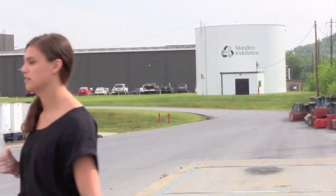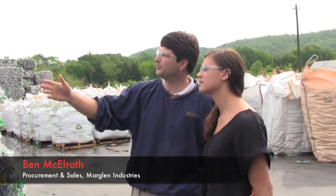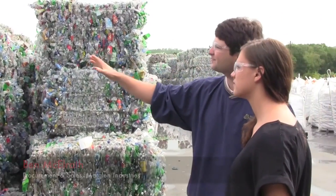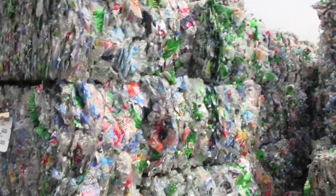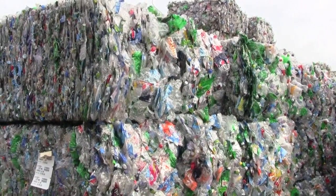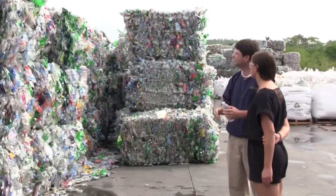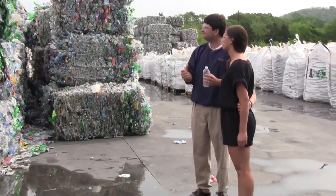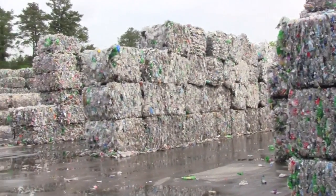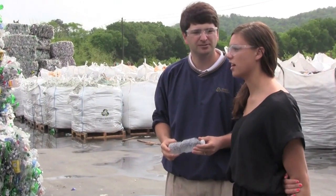We all need to recycle as much as we can because there's a huge demand for these plastic bottles. We get bales of bottles — about 800 to 1,000 pounds each, depending on how much pressure is used to bale them. We get them from all over the country, trying to source as many as we can from the southeast and our region. We do about 1.5 million bottles a day, so it's a lot.